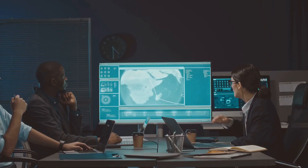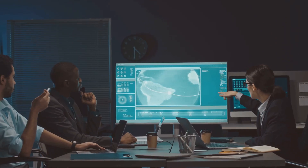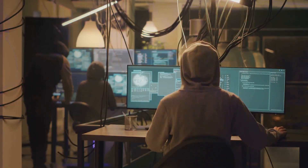Set specific goals — what are you aiming to achieve? Clarity here is crucial. Limit the scope of your exercises. Focused efforts prevent unintended disruptions.